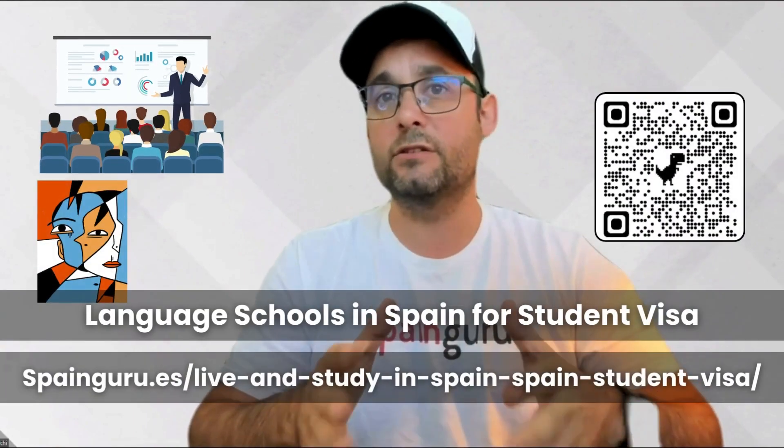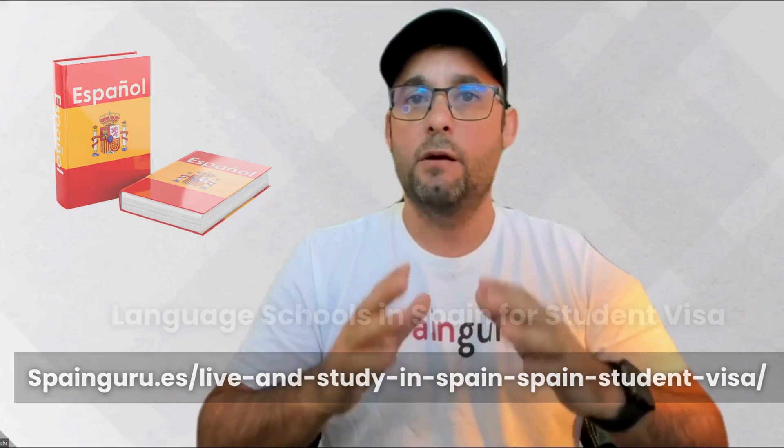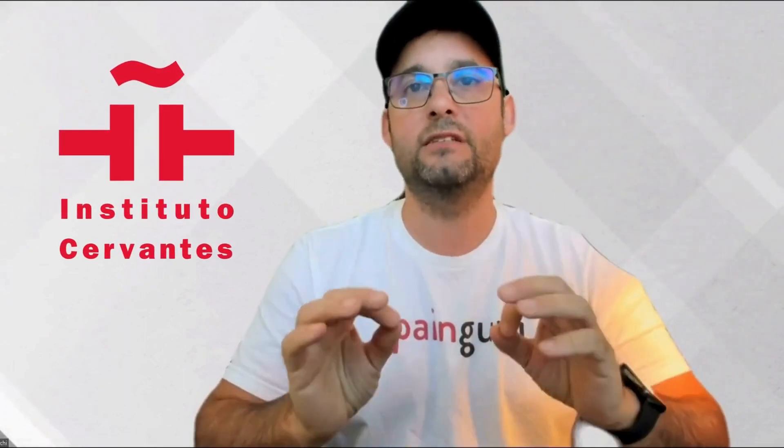Now let's talk about eligibility and course requirements. It's not just about university degrees and master's programs — Spain's doors are open wider than you might think. We're talking professional training, higher artistic or sports education, and yes, even language courses. But remember, if you're planning to perfect your hola and gracias, these language courses need to be accredited by the Cervantes Institute.